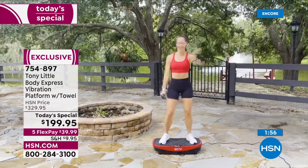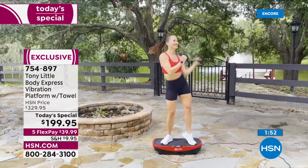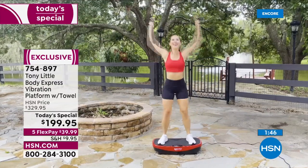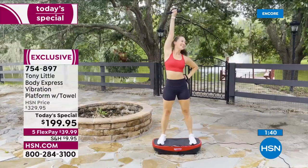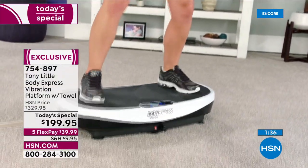We are pretty busy, so if you don't want to wait on hold, I always recommend hsn.com or you can use our free app. It's right there on the homepage — the Today Special. It is a 24-hour sale. Do yourself a favor — do a Google search for the Tony Little Body Express vibration platform. Not only will you not find the bundle that we have, you will not find any of these anywhere close to this price.